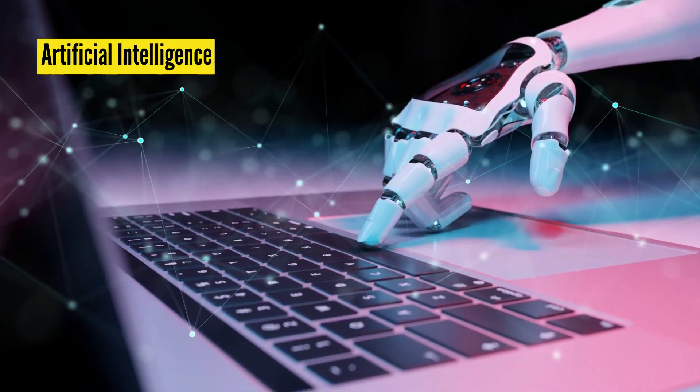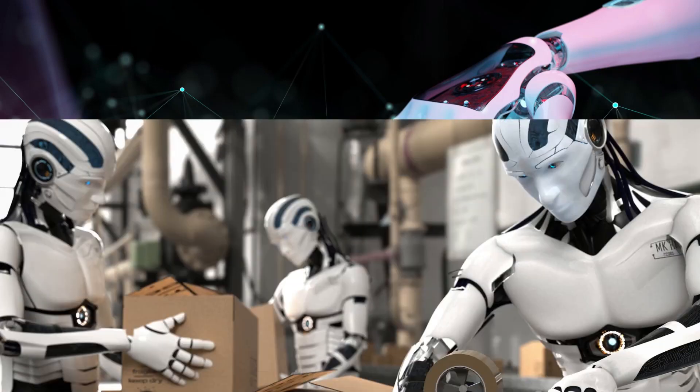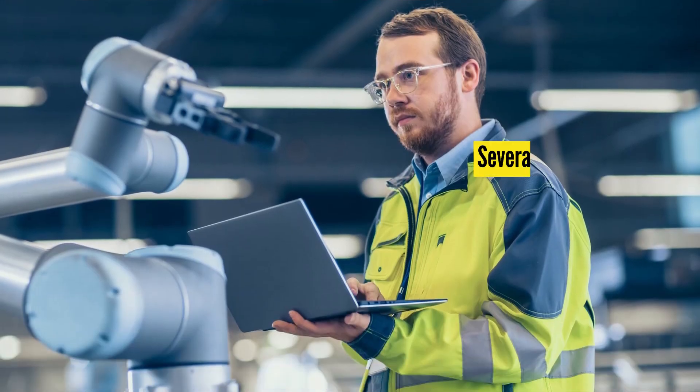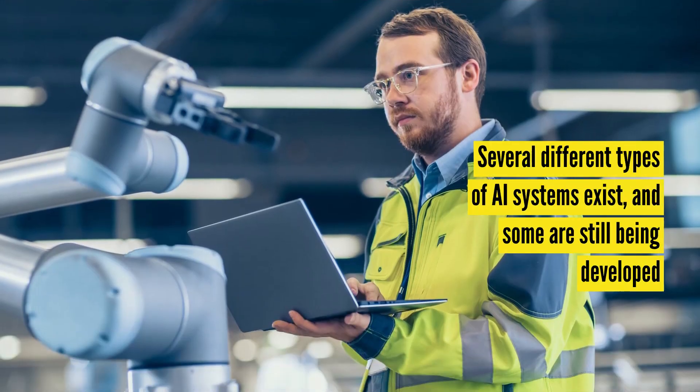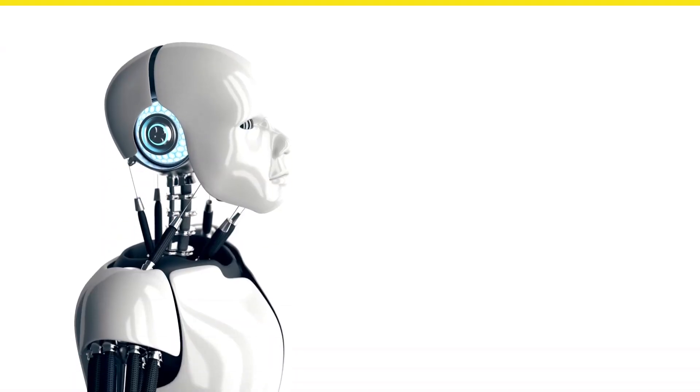Artificial intelligence refers to computer systems or machines that imitate human intelligence to perform tasks. Today AI is widely used across various industries, helping individuals and businesses streamline everyday tasks. Several different types of AI systems exist, and some are still being developed, but here are the four main stages commonly recognized in the development of AI.